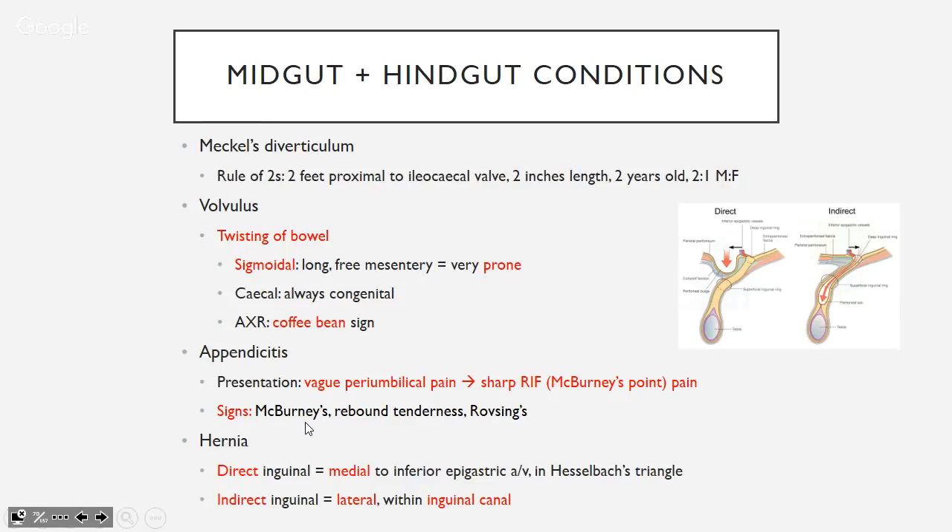Hernias: the lateral umbilical fold contains the inferior epigastric arteries. A direct inguinal hernia is medial to the inferior epigastric vessels, punching through Hesselbach's triangle. An indirect inguinal hernia is lateral to these vessels and goes through the inguinal canal, potentially reaching the scrotum.